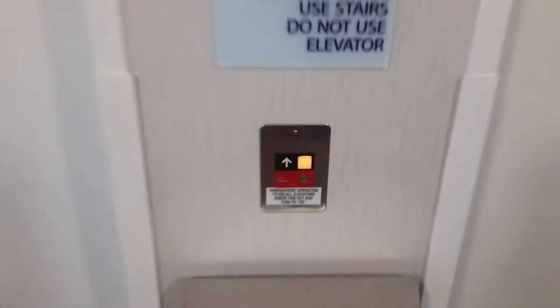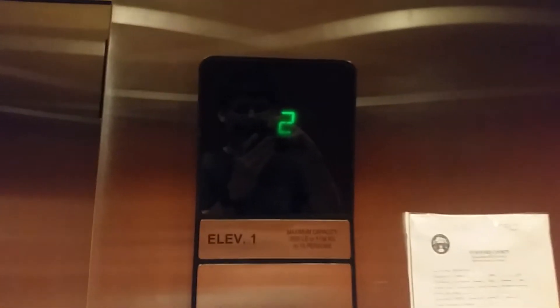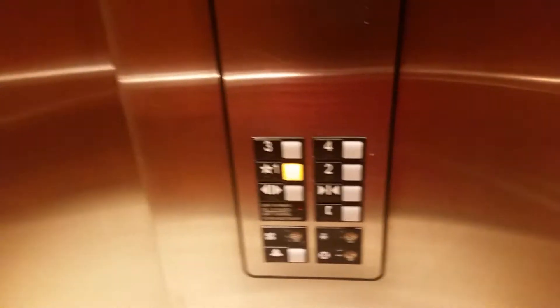Here are the elevators. As we all know, the Otis Series 1. We get this one first — the chime doesn't work in this one. Go up to four. The elevator motor sounds nice. Here we are at four. Now we're going to go back down to one. It's your basic hotel elevator — it's actually really nice. Still basic. Otis Series 1. Here we are at one.